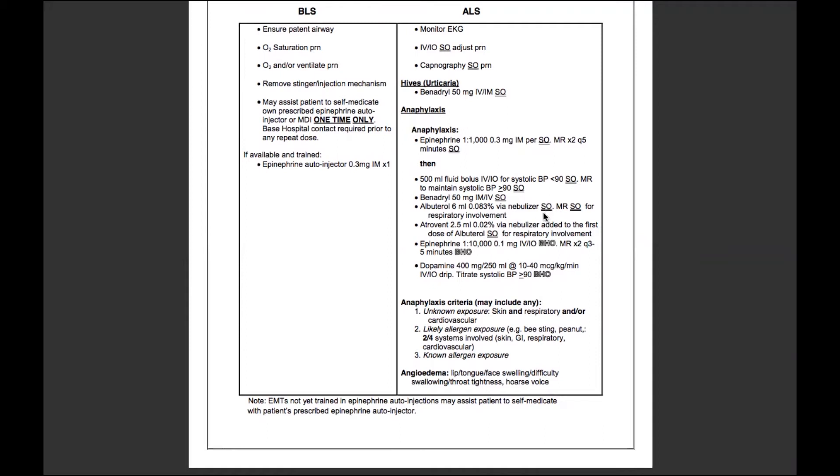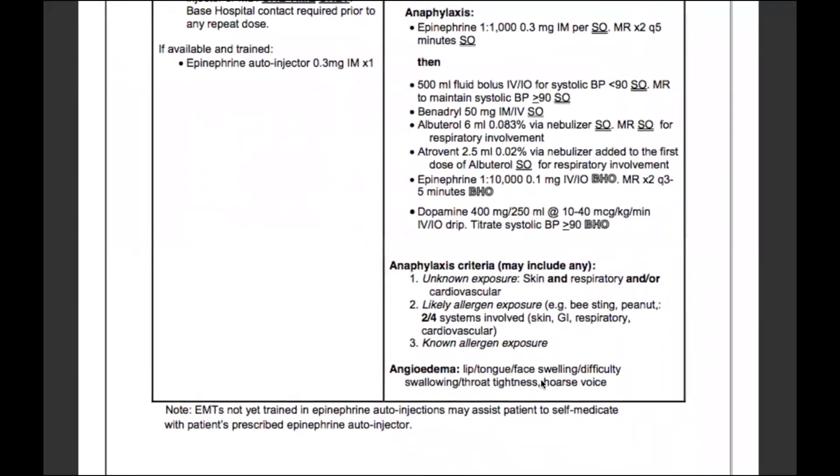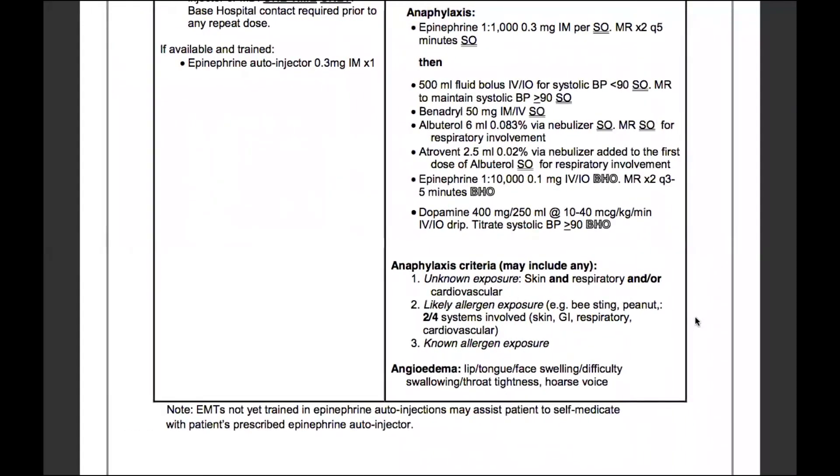Turning our attention to this component — I know it's on the ALS side, but this is something we should talk about. The anaphylaxis criteria may include any of the following. For an unknown allergen exposure: skin and respiratory and/or cardiovascular symptoms.